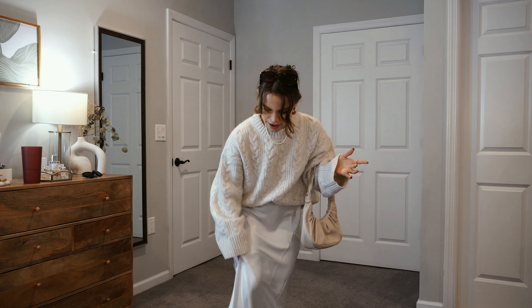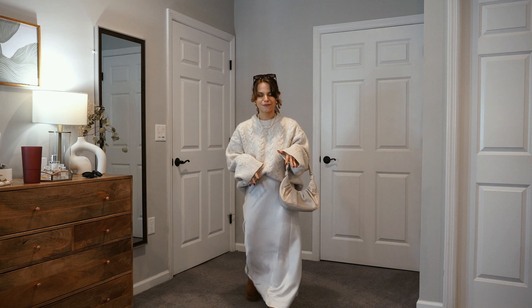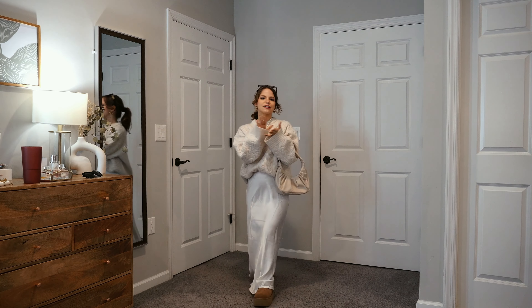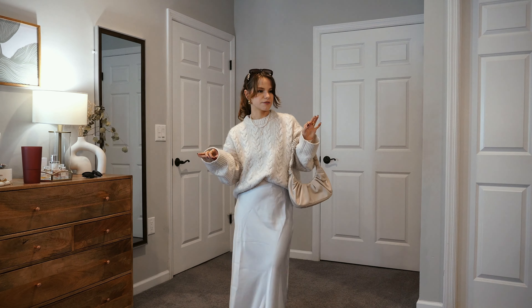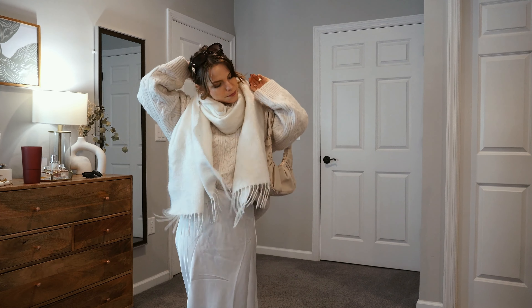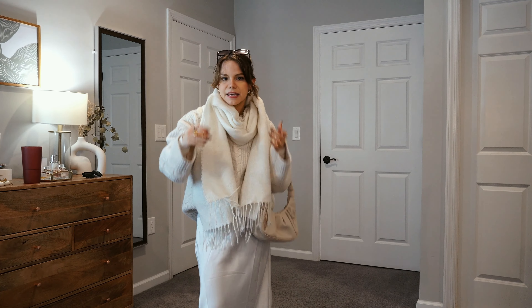Underneath I have fleece-lined tights on. For this look, because it's so bright, I would opt for nude fleece-lined tights, but mine just haven't come yet, so I'm wearing my black ones. You can also wear a chunky sock as well, or even just regular leggings underneath. If I was even colder, I would throw a scarf on with this look. Cold tip: blanket scarves are amazing because, like the name implies, they can be worn as a scarf — they're super chunky and cute — but you can also wrap them around yourself and wear them as a blanket.